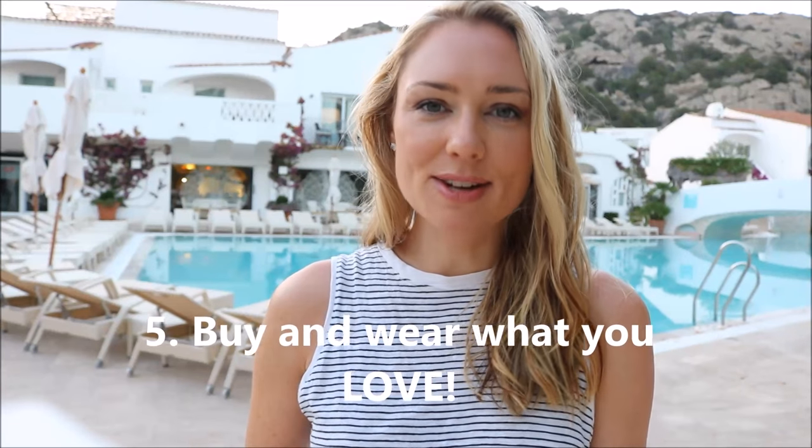My fifth and final principle for building a capsule wardrobe is buying things that I love. When I get dressed in the morning, or for an event, party, or catching up with friends and family, I love what I'm putting on. I feel good about myself and I feel the outfit authentically reflects my style, my values, my tastes, and my appreciation for classic clothing and feminine style. I also want to feel completely comfortable and appropriately dressed for the occasion.